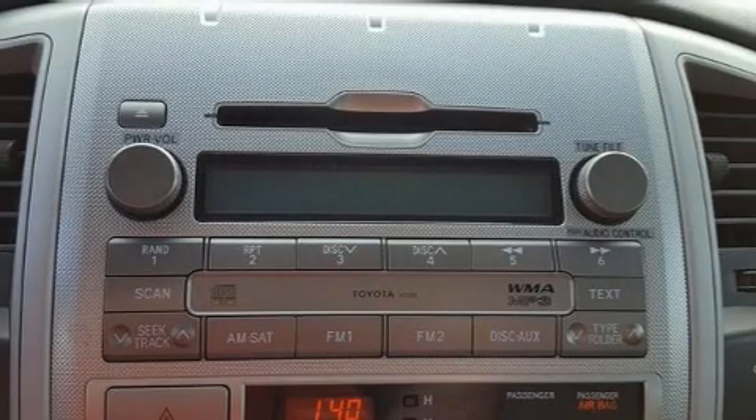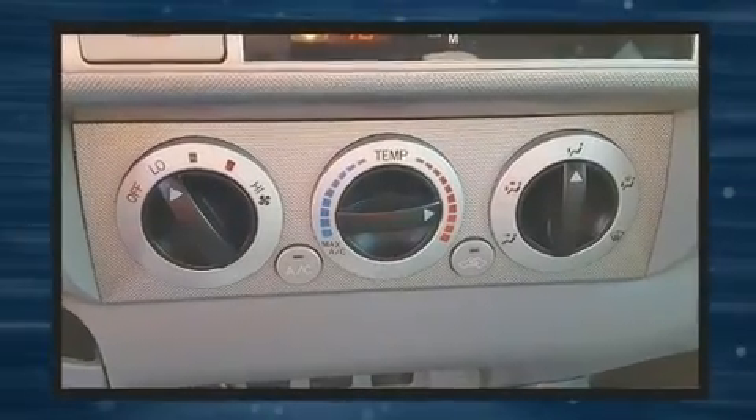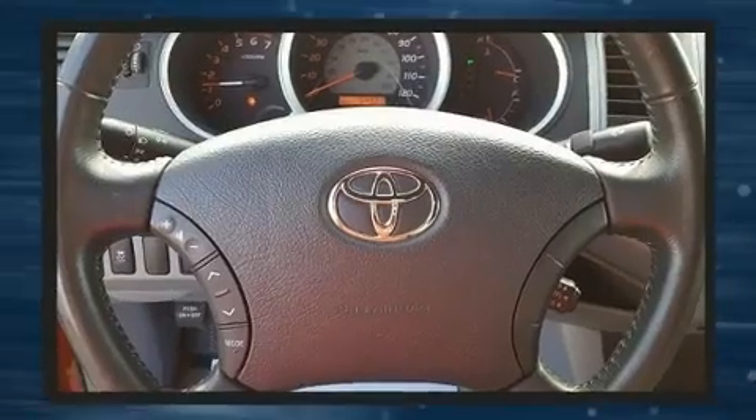Take command of the road in the 2009 Toyota Tacoma. This four-door, four-passenger truck just recently passed the 50,000 mile mark. Under the hood, you'll find a six-cylinder engine with more than 230 horsepower, providing a spirited yet composed ride and drive.